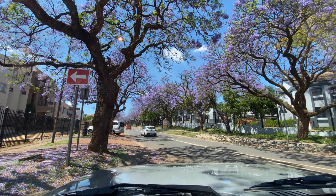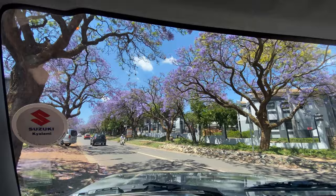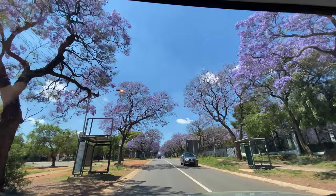We went to check them out a few weeks ago in October and they were kind of blooming but they weren't great. Then we went away, so this really felt like the last opportunity to see these trees. Luckily we drove over to Pretoria — it's about a 45-minute drive from where we are in Johannesburg.